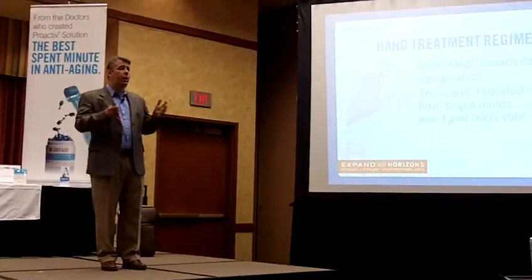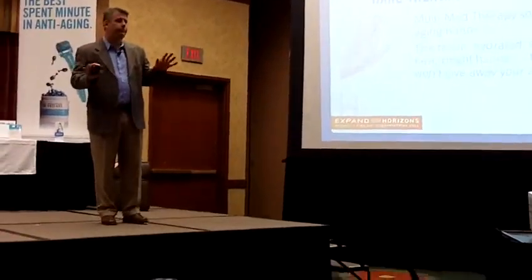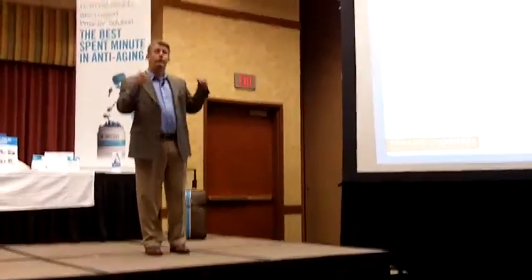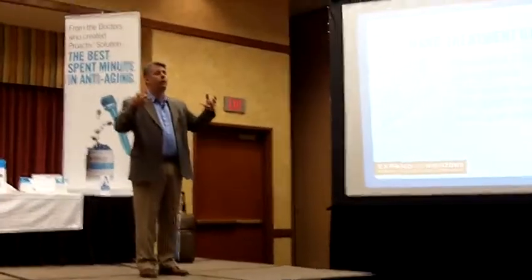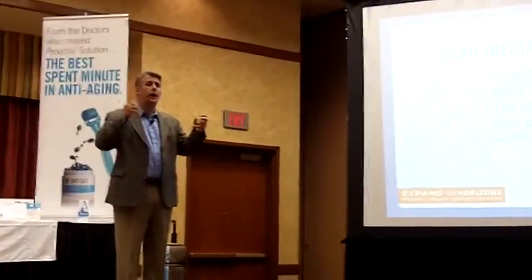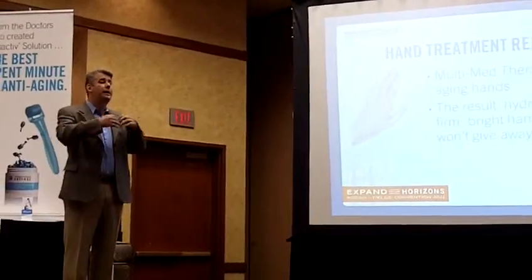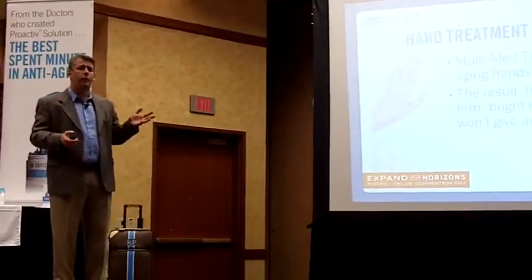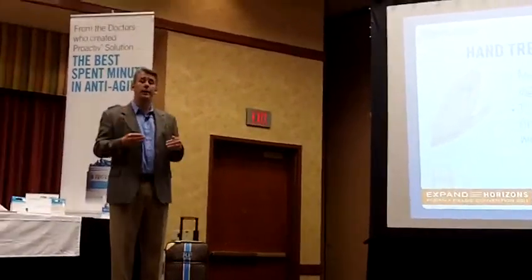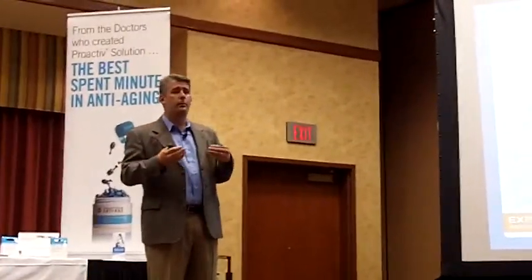Obviously, you want to put moisture back in. But we also want to stop the damage continuing. So we want to have an SPF in there — a way to stop that damage continuing. And also, we want to try and even tone and lighten. When we started and tried to think about it, it just didn't work because there were too many things in there.